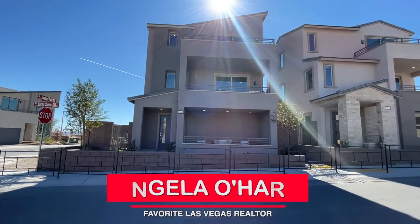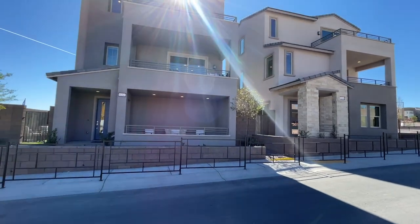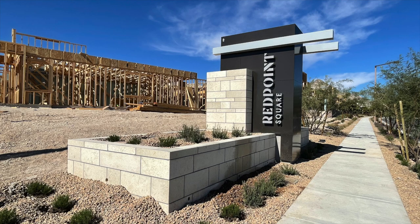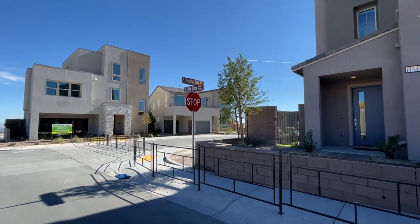Hey, hey everyone, Angela O'Hare here, your favorite Las Vegas realtor, and today I am over here in Obsidian, the Red Point Square Village by Woodside Homes, taking a tour of these models that recently just opened up.